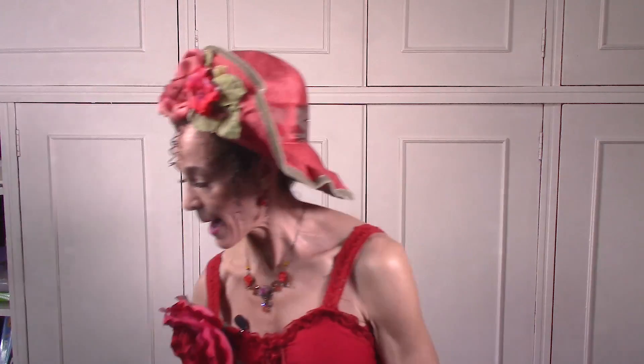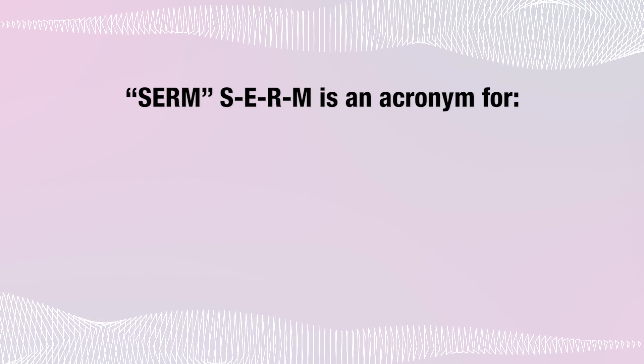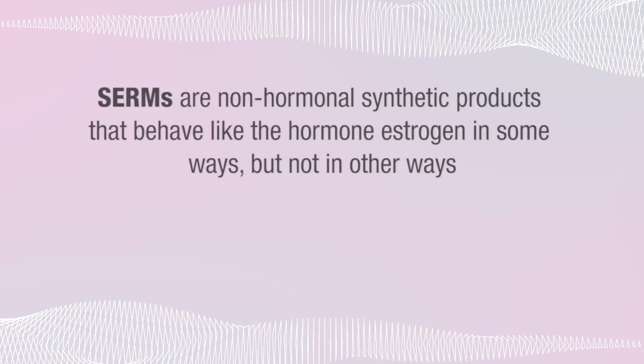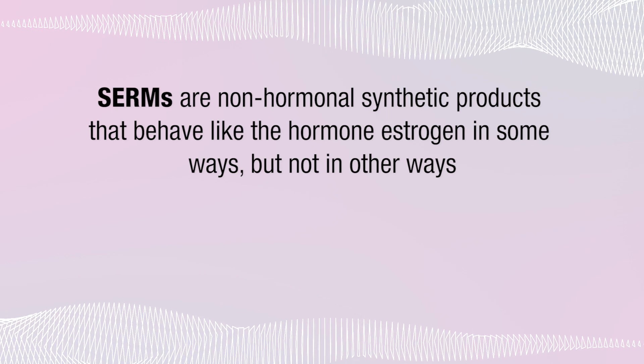Whether or not any of these scenarios interest you now, you want to know all the options. Knowing about these estrogen imposters is a big part of having a full fund of knowledge. Today we're covering the material on pages 130 to 131 of the book and page 29 of the outline notes. We're talking about substances called SERMs — S-E-R-M — an acronym for Selective Estrogen Receptor Modulators. SERMs are non-hormonal synthetic products that behave like the hormone estrogen in some ways but not in other ways.